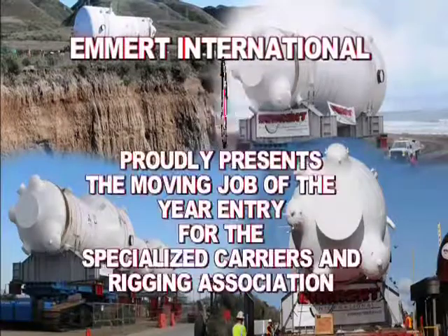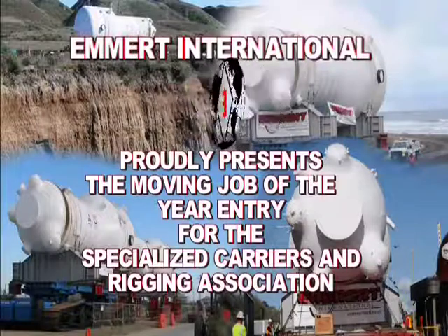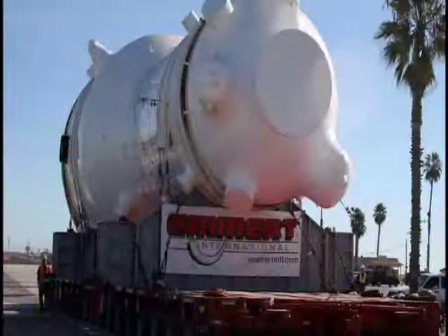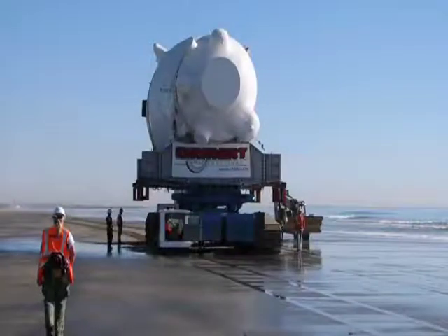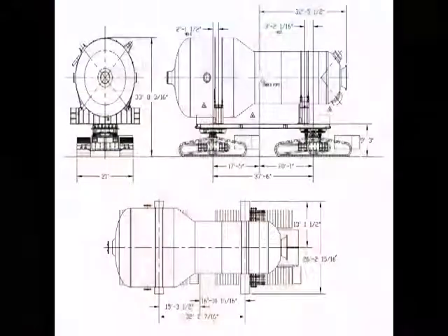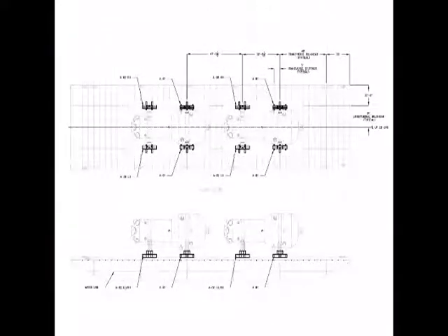Emmert International proudly presents the moving job of the year entry for the Specialized Carriers and Rigging Association. Emmert International was contracted by a nuclear power generating company to transport four replacement steam generators from the port of Long Beach, California to San Onofre, California. Immediately upon being awarded the contract, Emmert began the detailed planning and engineering process that ultimately took nearly three years to complete.